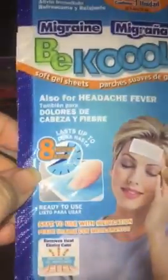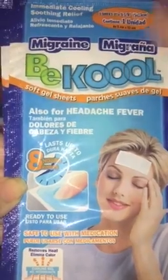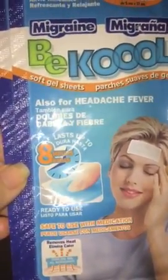Since I suffer really bad from migraines and headaches, my mom bought me these. They're B-Cool headache patches that last up to eight hours and you just put them on your head. I'm really excited to try these and see how well they work. I apologize for that — there's another airplane going by.